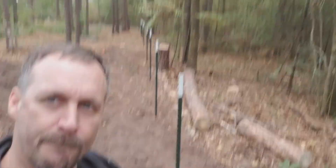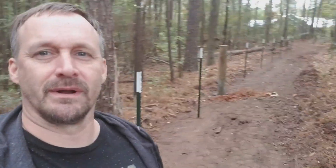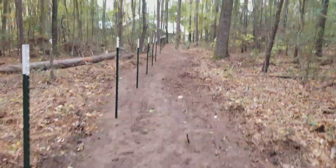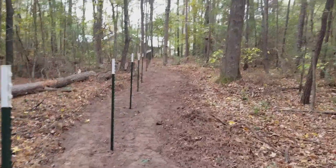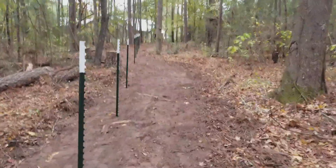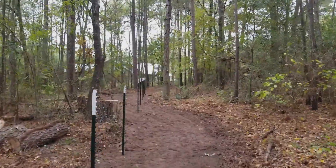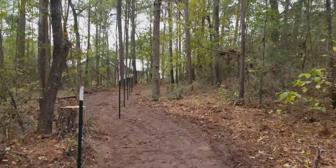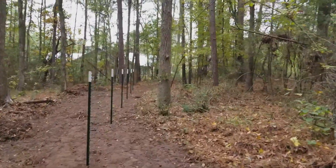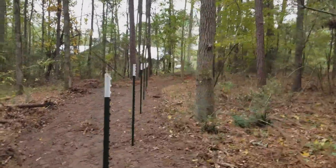Here we are — you can see the fence is going along that way, and if I spin around this way, back up towards the house. I think I did a pretty good job leveling this out for the guys. We could have probably put this fence up ourselves, but it would have taken me a month or so to dig all these holes. These guys dug those holes lickety-split.